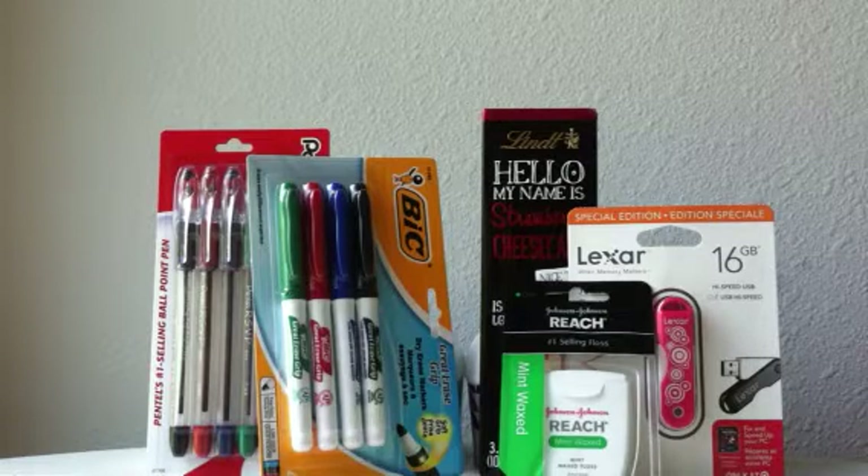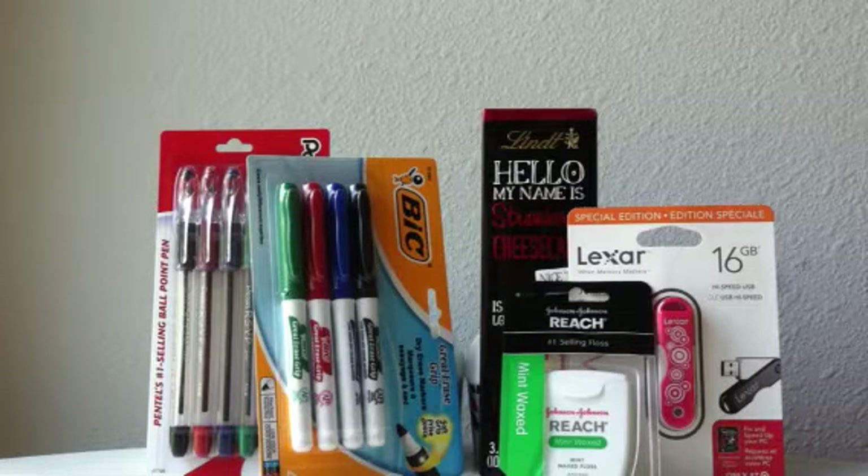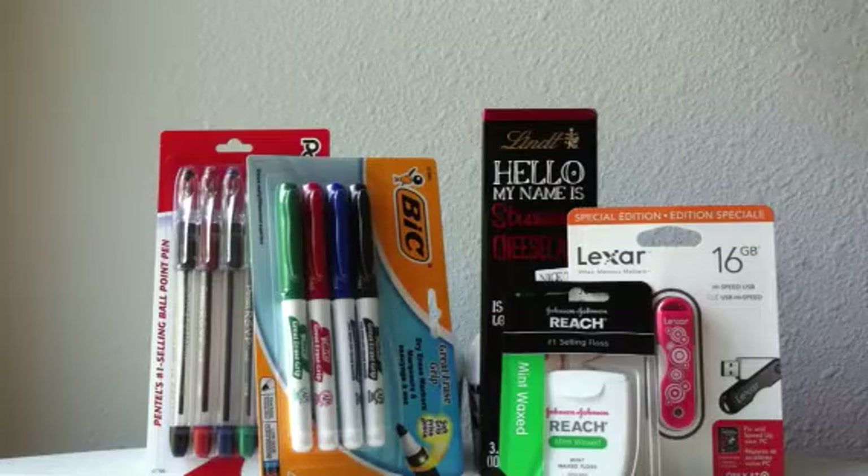Another segment on college couponing. There are loads of deals this week and most of my deals are going to be free. I'm going to start with two deals that are at Staples right now, and then the rest of these will be from Target. So these first two are from Staples.